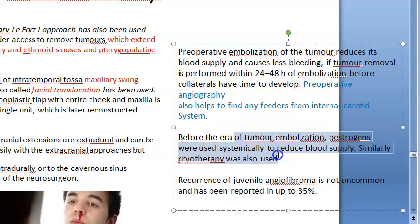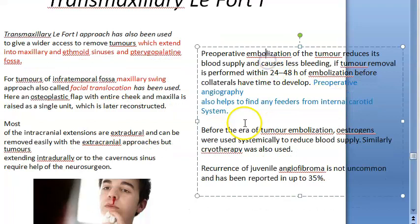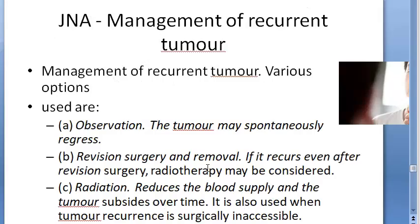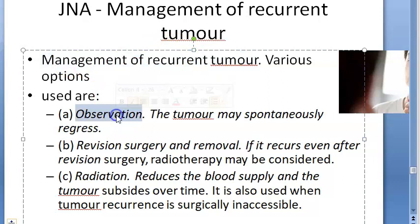Pre-operative angiography will tell you which the feeding vessel is, so that you can embolize it specifically. This is done before embolization and after to confirm. Management of recurrent tumor: you will observe — it may spontaneously regress — or perform revision surgery, or give radiation to reduce blood supply.